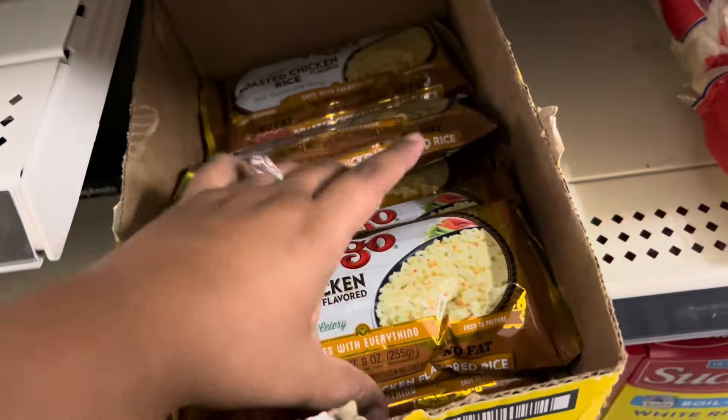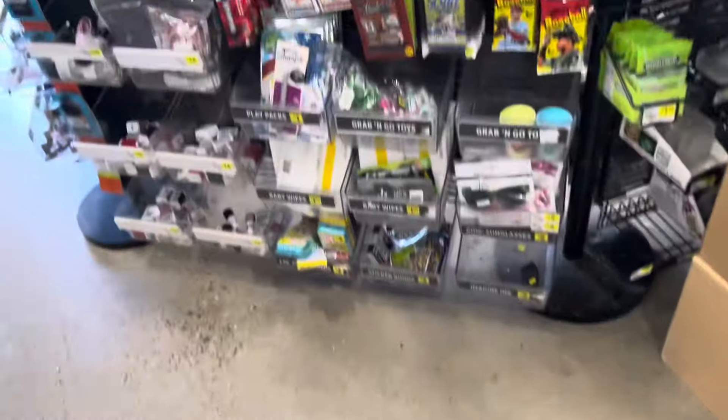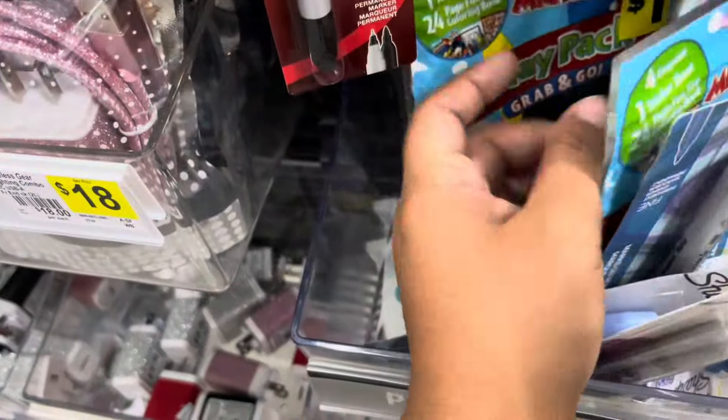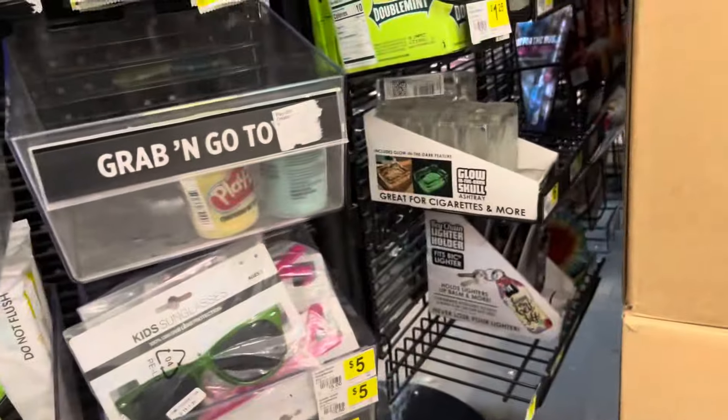One, two, three, four, five, six — hopefully they don't deny them. Look here in these little bins because they can have some of the blue dot. I see some blue star but no blue dot, but look through these little bins here.